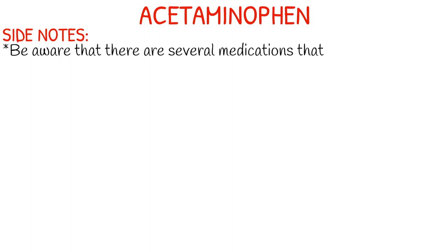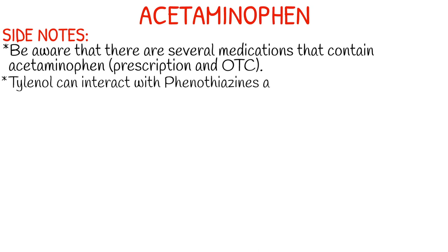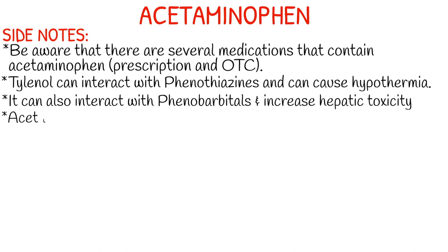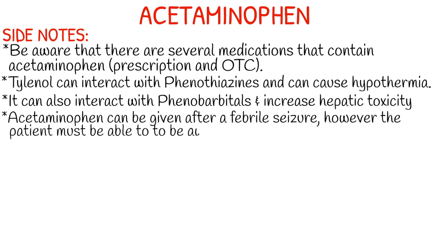A few side notes about acetaminophen: just be aware that several over-the-counter and prescription medications do include acetaminophen. Tylenol overdoses are a real thing, so make sure to ask what the patient has taken today or if they've already administered Tylenol. Tylenol does interact with phenothiazines and can cause hypothermia. It can also interact with phenobarbital and increase hepatic toxicity. Acetaminophen can be given after a febrile seizure, but you just have to remember that the patient cannot be postictal.